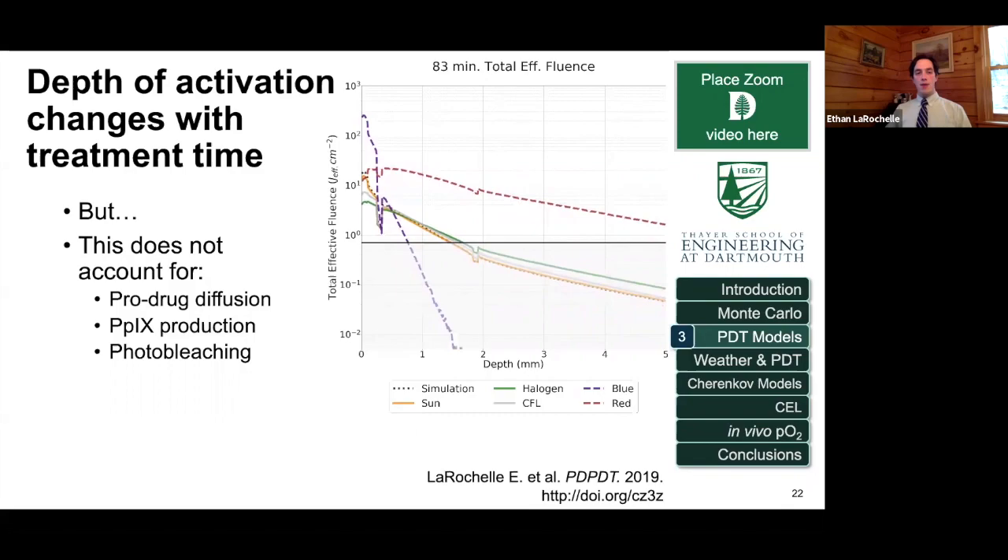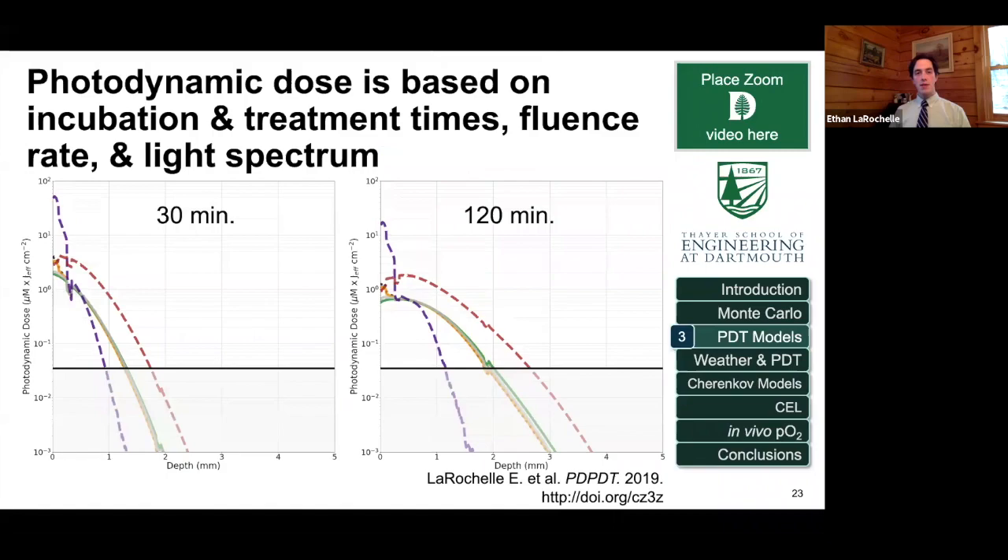If we account for all these factors for the same incubation time, you can come up with graphs showing the photodynamic dose — the concentration of drug multiplied by the total fluence — for different treatment times. Where the different lights cross the threshold is basically the depth at which you can achieve effective treatment.